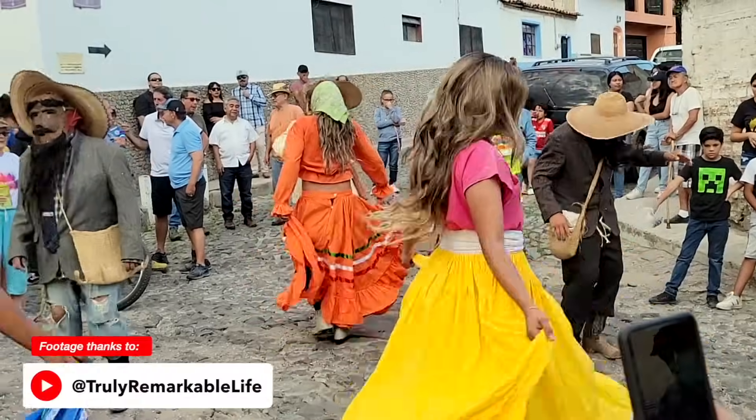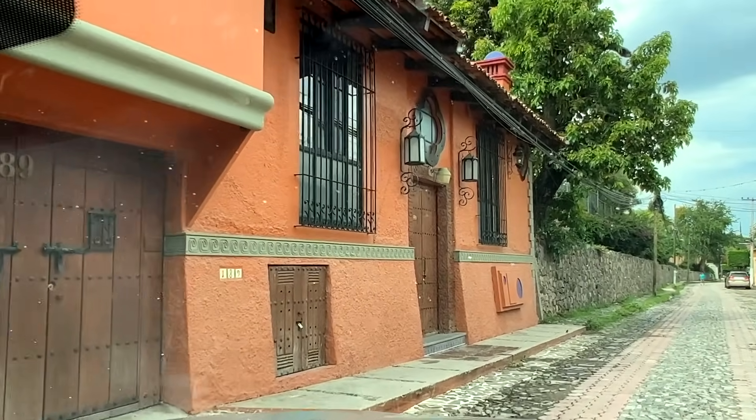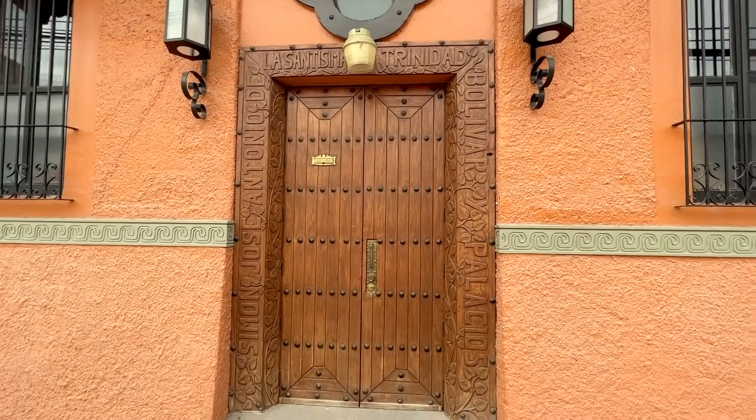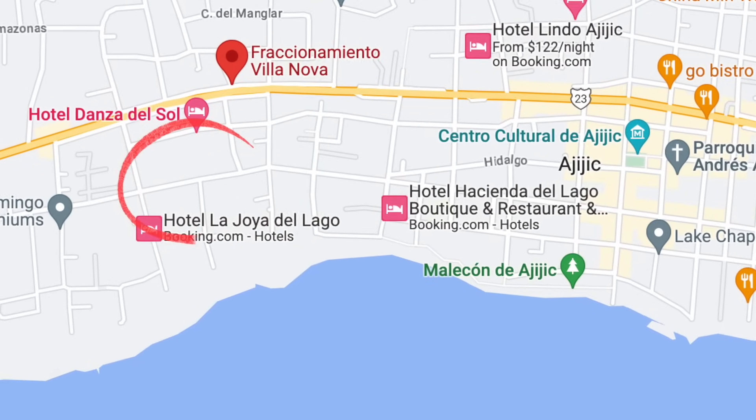We are right outside one of the bigger properties just west of Ajijic village — still considered the village area. This property is more or less like two houses together that combine in the yard with a beautiful pool and a really gorgeous garden. This sold at $845,000. It's a well-known house in the area — Jerry Garcia and several other celebrities used to come party here, so it's well known in the village.